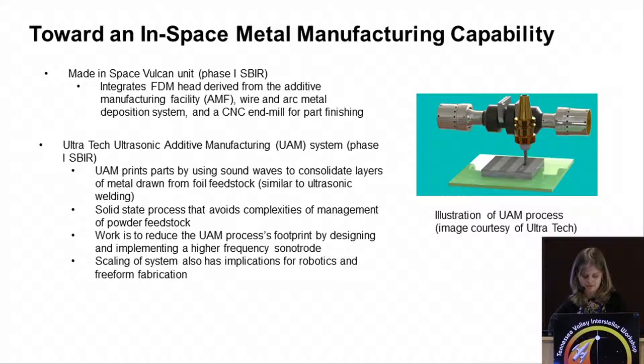We're also working on metals manufacturing. With the small business program, we initially fund several companies to work on parallel paths and then evolve the most promising one into a payload. Made in Space is developing the Vulcan unit — a wire and arc metal process, essentially welding used as 3D printing, one of the oldest additive manufacturing processes. The part it produces is a little crude, so you need CNC machining for part finishing. Developing a CNC mill for microgravity has innate challenges: you have to capture debris, do dry machining without lubricants, and deal with significant tool wear.